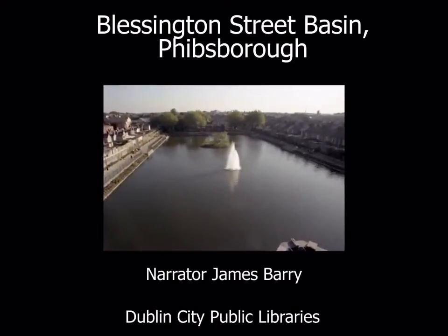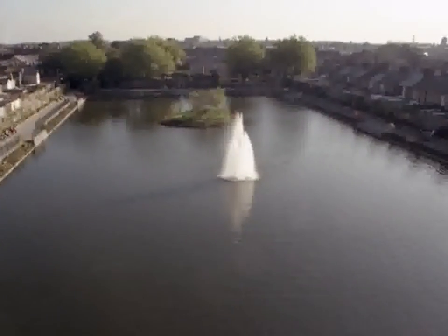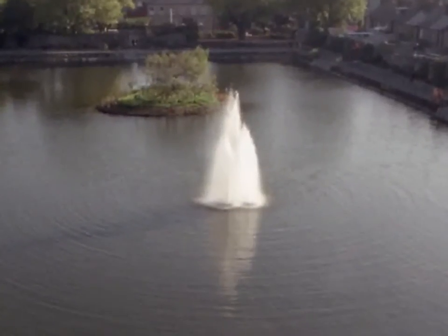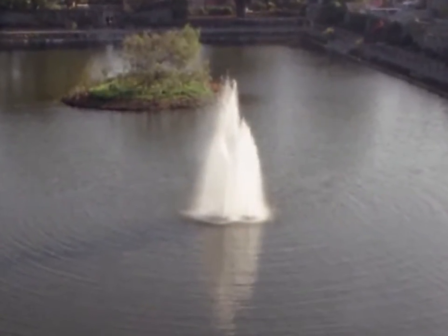Blessington Street Basin, Phibsborough. If you would like to meet a few ducks and swans in Phibsborough, you should make your way to the Blessington Street Basin at the end of Blessington Street.